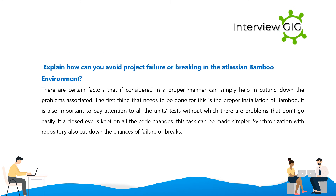Explain how you can avoid project failure or breaking in the Atlassian Bamboo environment. There are certain factors that, if considered properly, can help in cutting down associated problems. The first thing is the proper installation of Bamboo. It is also important to pay attention to all unit tests, without which there are problems that don't go away easily. Keeping a close eye on all code changes makes this task simpler. Synchronization with the repository also cuts down the chances of failure or breaks.